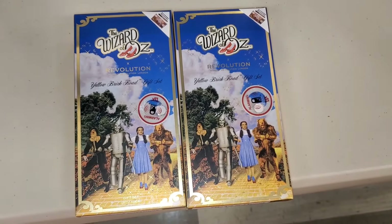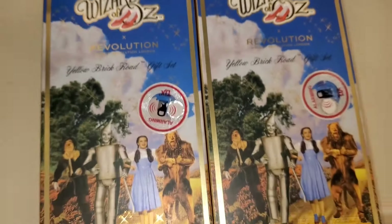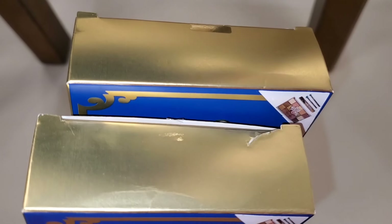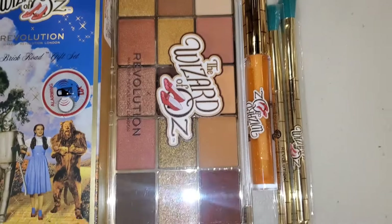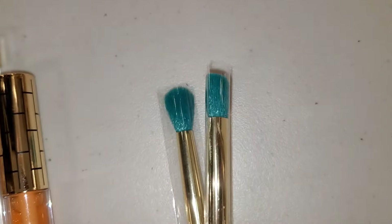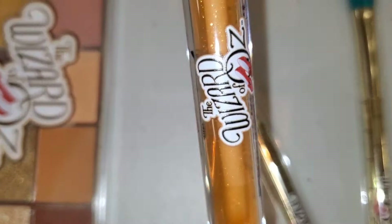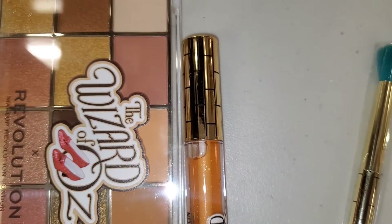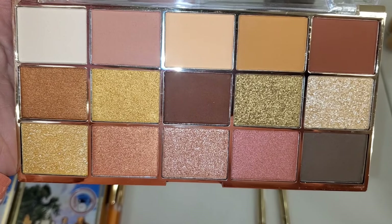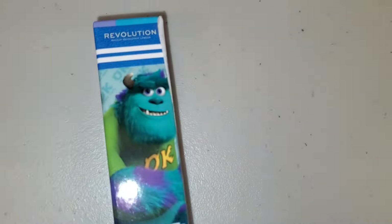I also found this Revolution set, new there — one was opened so I thought I'd show you. Here's what you get on the inside: a beautiful eyeshadow palette, two eyeshadow brushes, and a cute lip gloss as well. The packaging was cute on this set, and these are the shades — all for $13.